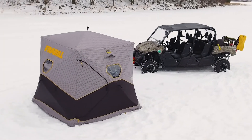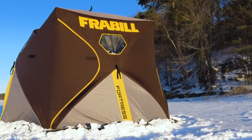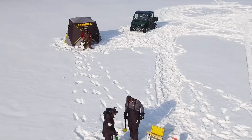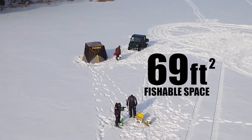Hub-style houses are also a great choice. Two years ago, Freyville unveiled the innovative new Freyville Fortress, a hub-style house that offers an impressive 37% more fishable space than standard hub houses of similar size — a full 69 square feet.